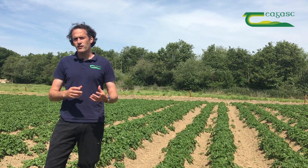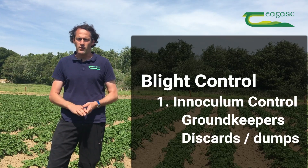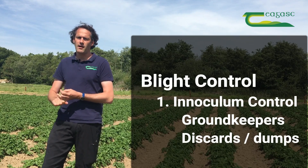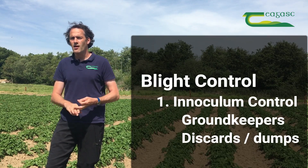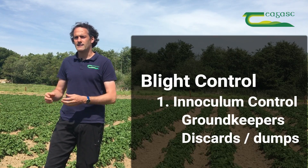In terms of controlling the disease, we first have to look at the inoculum sources and try to get rid of those as much as possible — whether that's groundkeepers in volunteer potatoes in spring barley, spring wheat, or winter wheat crops, or discards in piles.